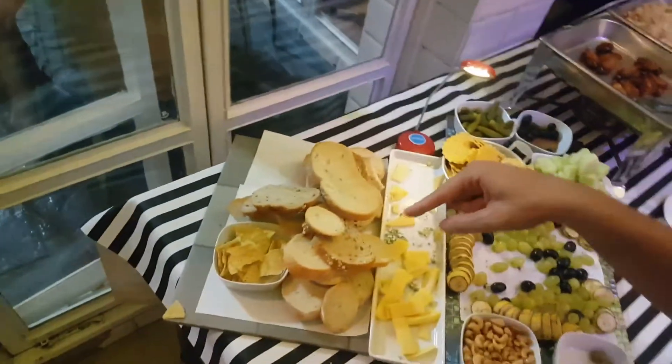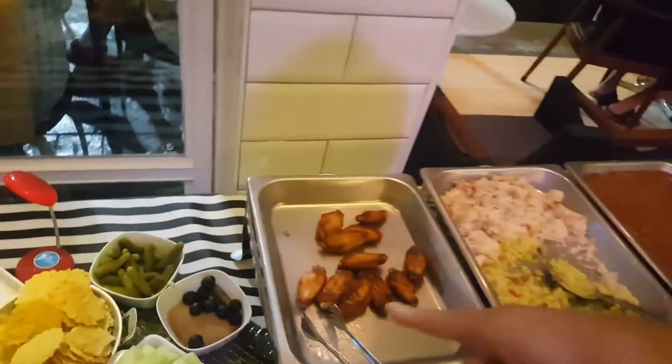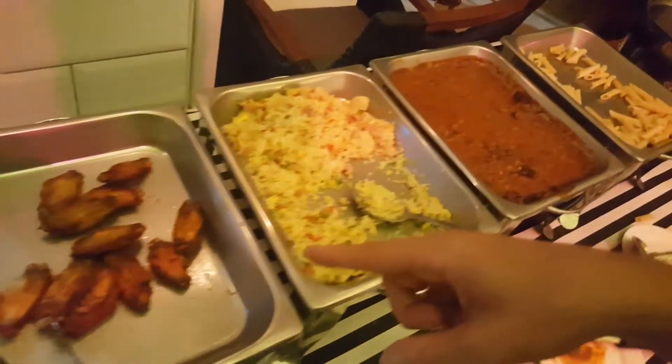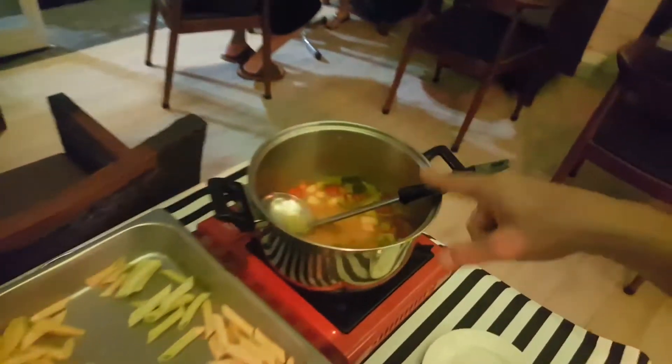Over here we got bread and chips and cheese — they have three cheeses including blue cheese. There's cashews and fruit, grapes, olives, more olives and pickles. There's chicken, fried rice, delicious sauce, pasta, and soup.